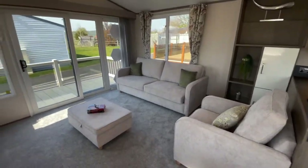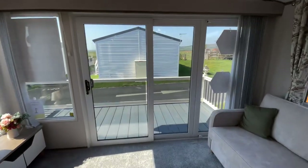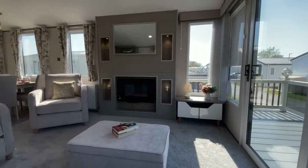Sited on a new development location with private decking and skirting. To book your private viewing of this Atlas Image and a tour of New Beach, use the contact details below.